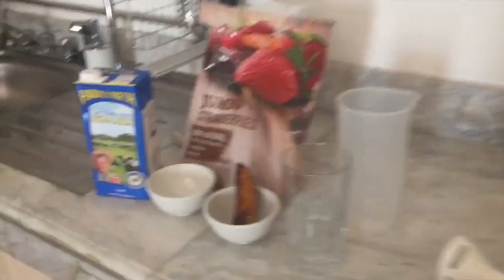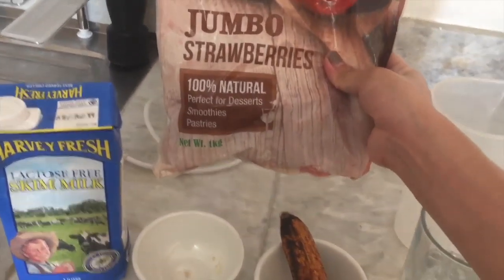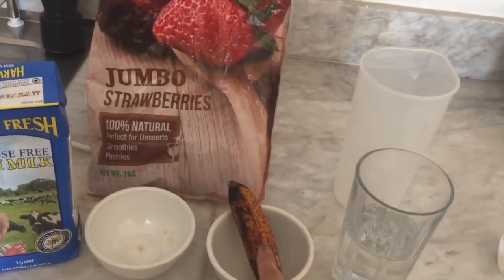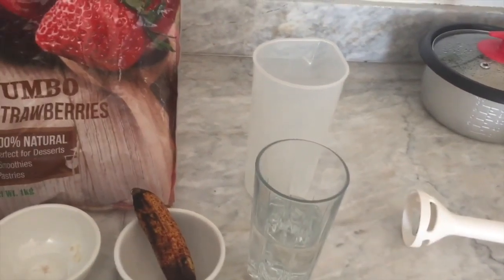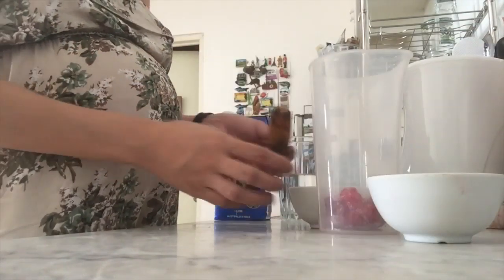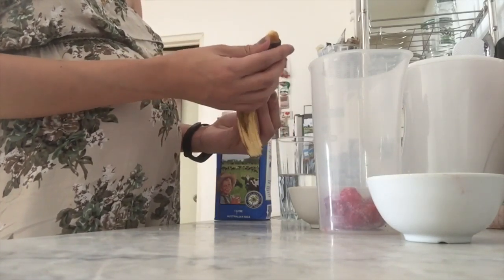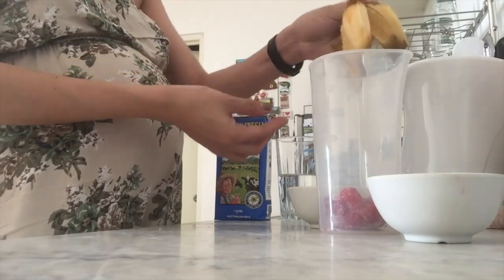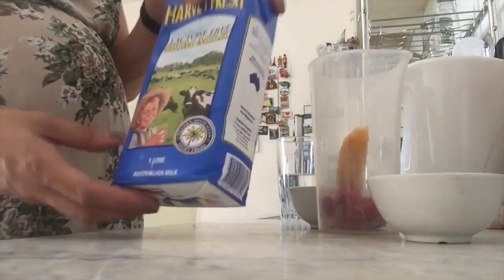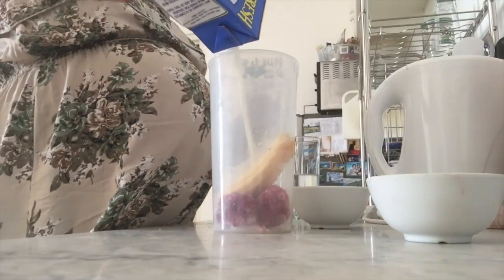Now we're going to prepare our afternoon snack. I'm going to make a smoothie for myself. It has frozen strawberries with banana, milk, and water. Three pieces of strawberries. I'm using lactose-free milk because I'm lactose intolerant.